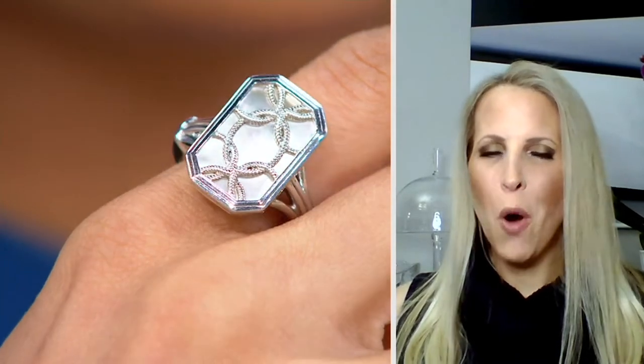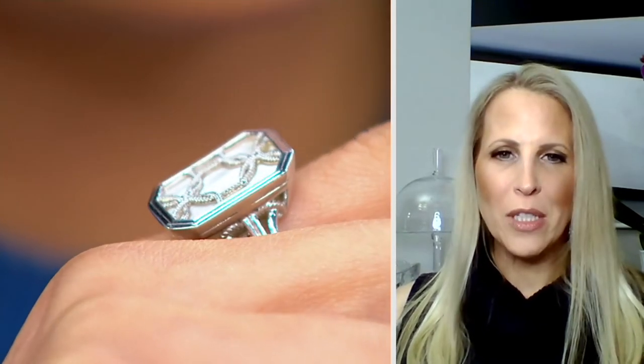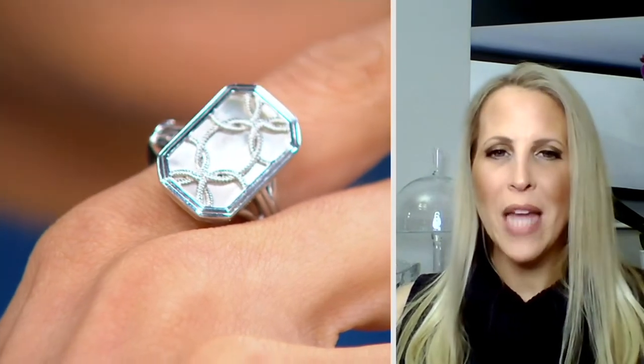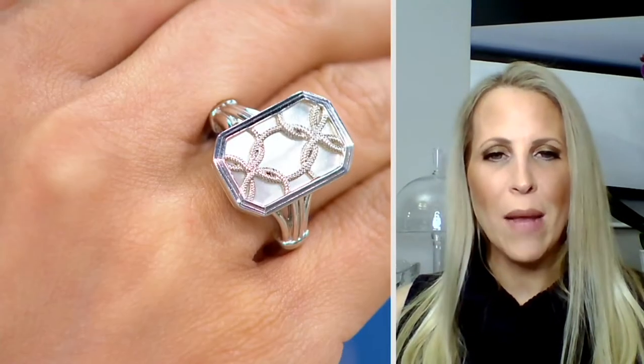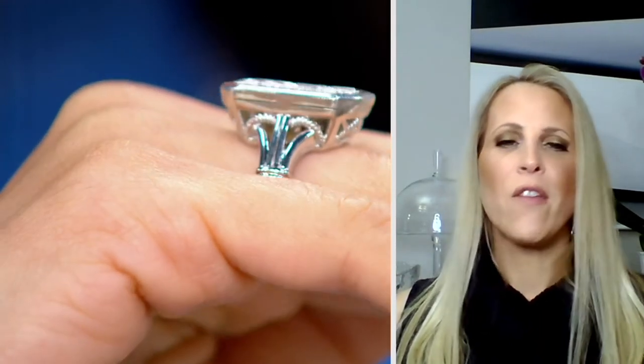It definitely has a bit of that art deco feel to it, which is part of our heritage. There's so much we've done over the years that's been art deco inspired, and this has touches of all of that — from the texture to the shape, the details, and the mother of pearl. If you go back to art deco, you could see some inlay mother of pearl. That shape is so flattering; it draws your eye up and elongates your finger.